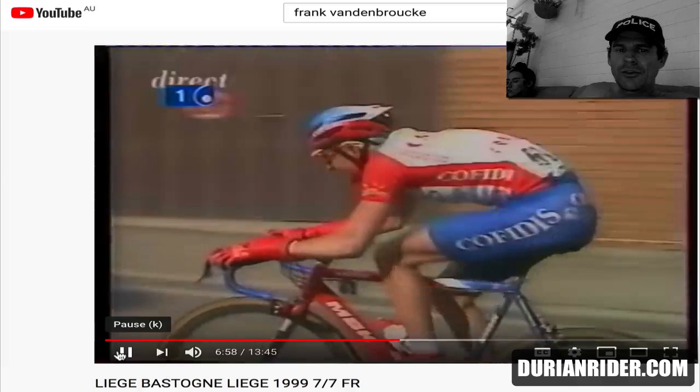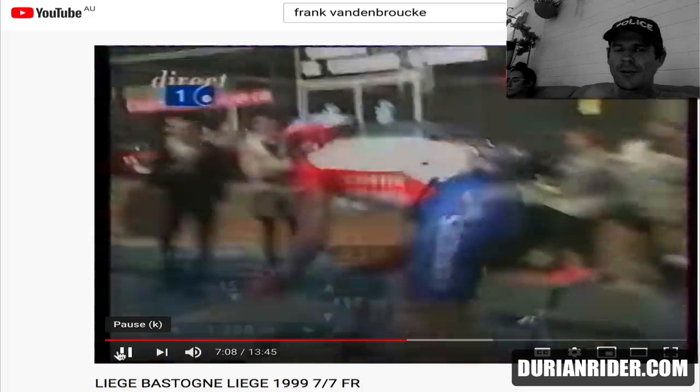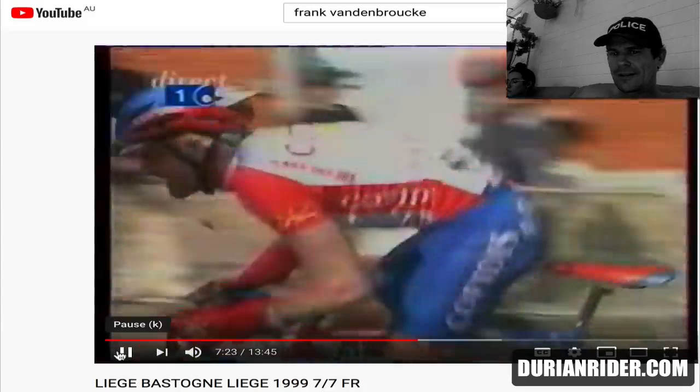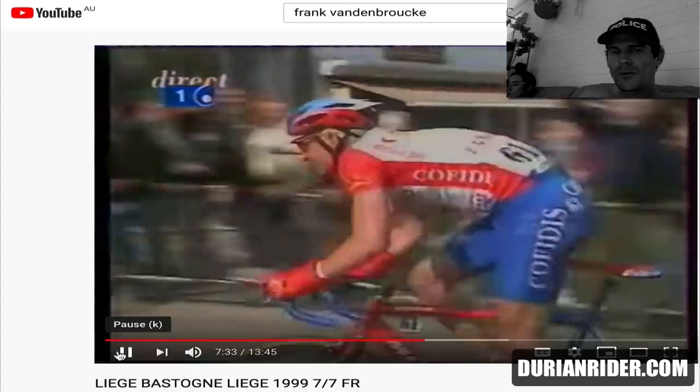Frankie Vandenbroecke with his trademark signature red booties on that MBK — look at that aero downtube. Full alloy with a full carbon Time one-inch steerer fork. Have you ever ridden a one-inch steerer carbon fork? You know about it — it's Flex City. It looks like a Concorde saddle on there, similar to what Lance would use. ITM stem — A-head. This is when the A-head came out, basically 1999.